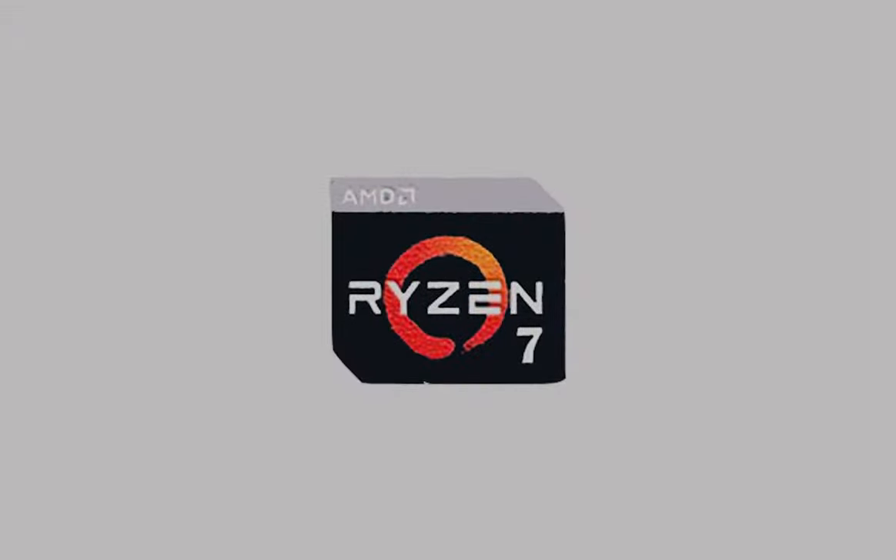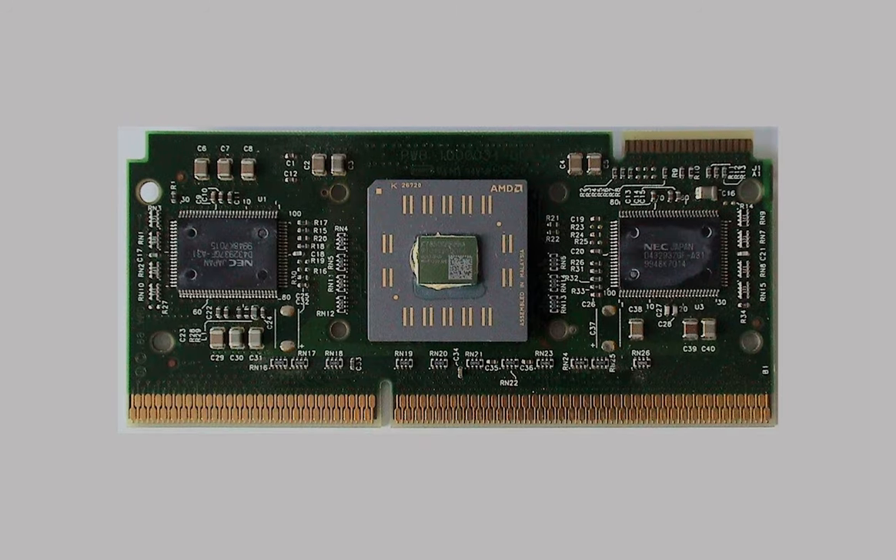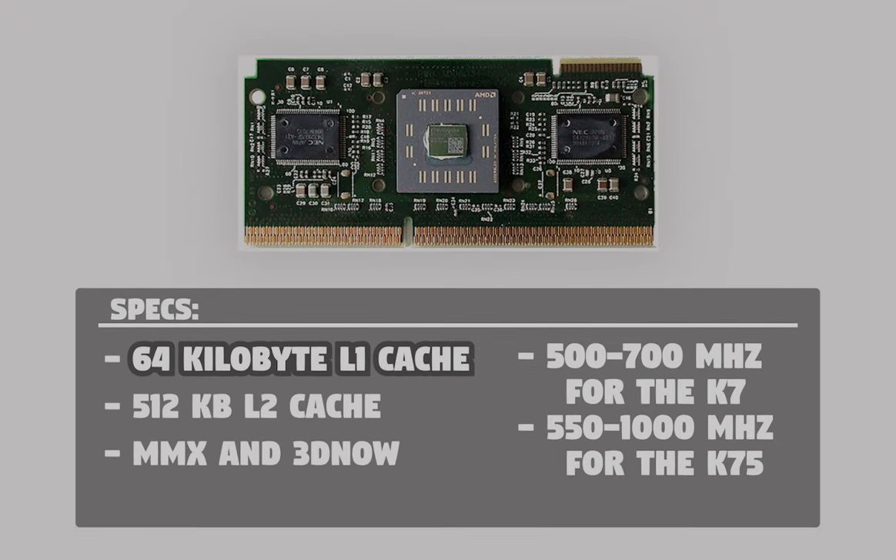With Zen 2 getting released and beating its rivals, we tend to forget the original Goliath from AMD — the Athlon series. We're going to look at the processor that started it all: the Athlon Classic. The Athlon had a 64KB L1 cache and 512KB L2 cache, supported MMX and 3DNow!, and ran anywhere from 500 to 700MHz for the K7.